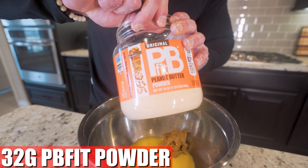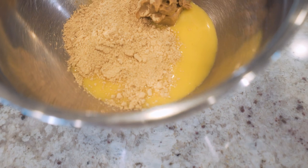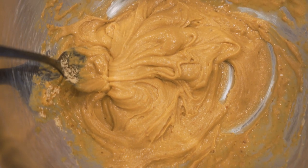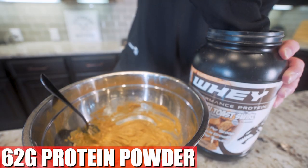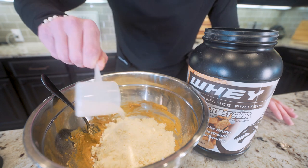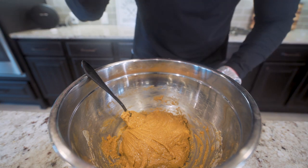Now we're gonna toss in 32 grams of PB Fit Powder. It's basically regular peanut butter that started living more active and following the anabolic diet — it's got way less fat. Just throw a nice dollop in there and watch that scale. At this point, we got these three things in here, so I'm gonna go in and mix everything up. It looks like what happens when you give your dog too much people food. Now we're gonna add in 62 grams of a vanilla-based whey protein powder — I'm using Final Boss Cinnamon Toast Swirl. Now I'm gonna go in and give it all a mix one more time.